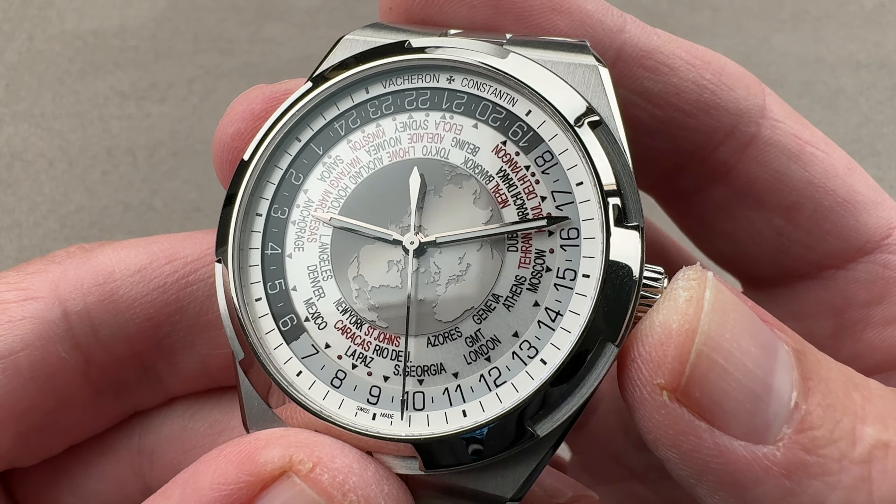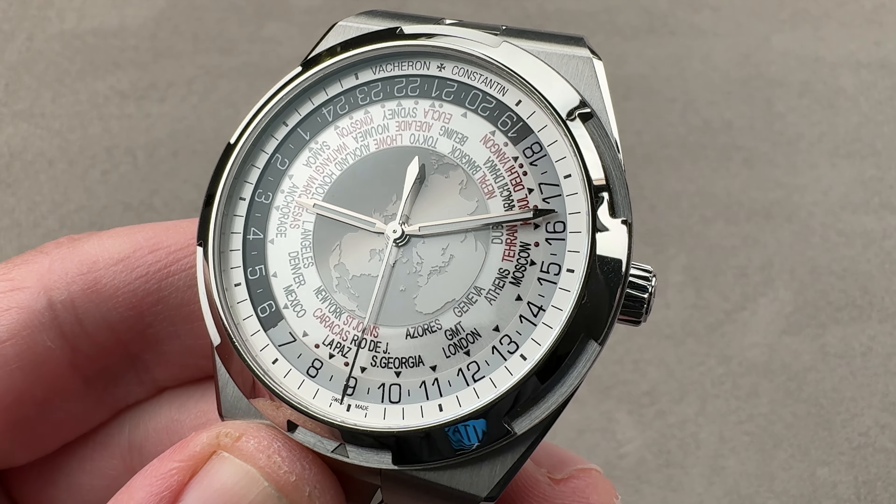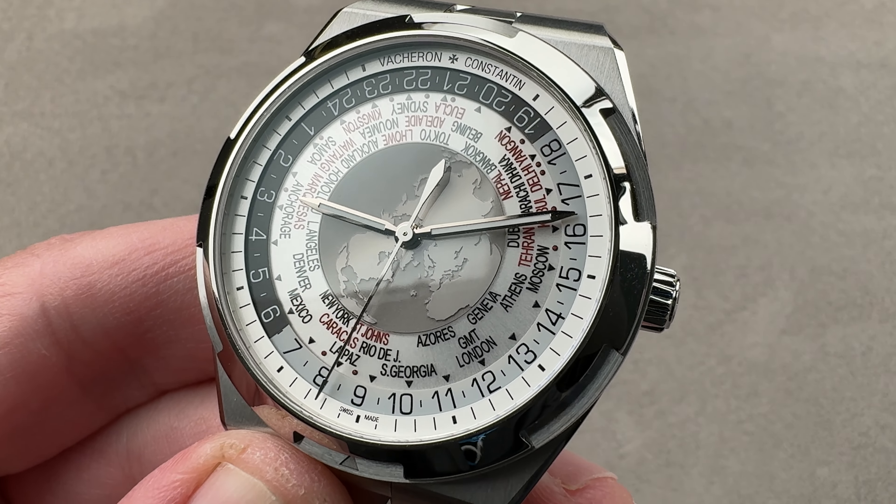You'll be hard-pressed to find a watch like this from anyone else — a world time, haute horology integrated bracelet steel sports watch. Reach out to tmaso at the 1916 Company for purchase and pricing details.